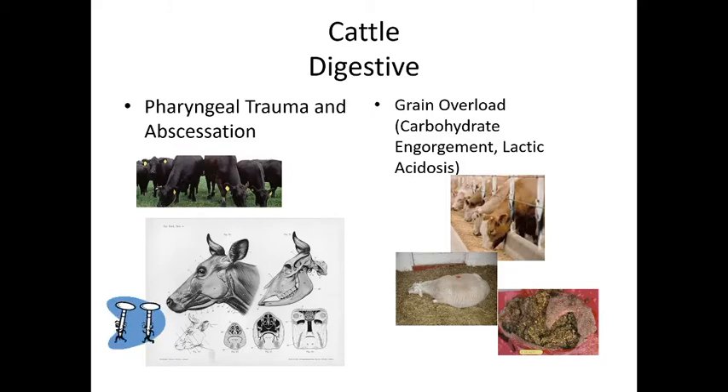Treatment typically involves draining the abscess and administering antibiotics. With food animals, we always have to weigh the cost-benefit: antibiotics require a withdrawal period before the animal can be used for meat or milk, making treatment a production-based decision.